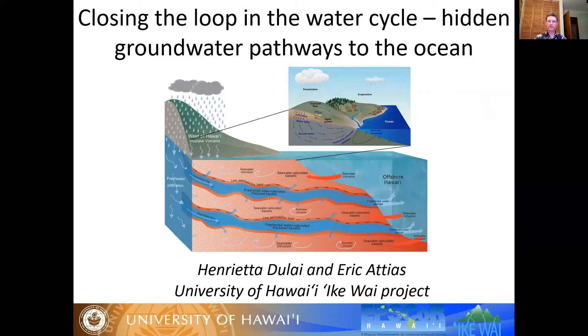And Dr. Eric Atias is a research affiliate faculty member with the Hawaii Institute of Geophysics and Planetology, and he uses electromagnetic sensing methods to image ocean structures including freshwater flows.